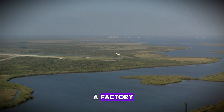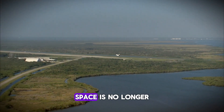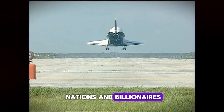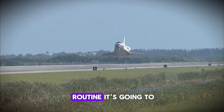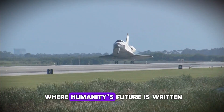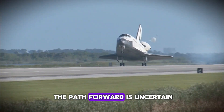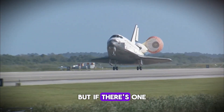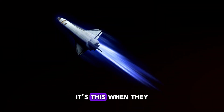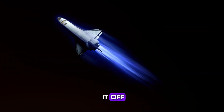Gigabay is more than a factory — it's a statement of intent. It says: space is no longer the exclusive domain of nations and billionaires. It's going to be routine. It's going to be accessible. It's going to be where humanity's future is written. The challenges are real, the path forward is uncertain, but if there's one thing SpaceX has proven over the past two decades, it's this: when they build something this audacious, they tend to pull it off.